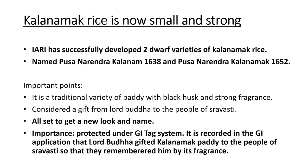What are the important points? Kala Namak Rice is a paddy rice traditional variety with black husk and a very strong fragrance. It has been historically offered to Lord Buddha by the people of UP. It has now been given a new look, a new name, and the importance of a GI tag.